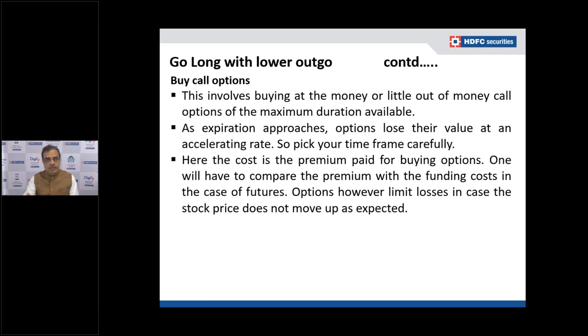In India you must buy options for the maximum period available where there is liquidity. For example, if you are bullish on stock ABC currently at 100 and feel it can go to 125 in about six months, you can buy a 100 or 105 strike price call option for the second or third month, pay the applicable premium, carry it to near expiry, then sell and buy another option.